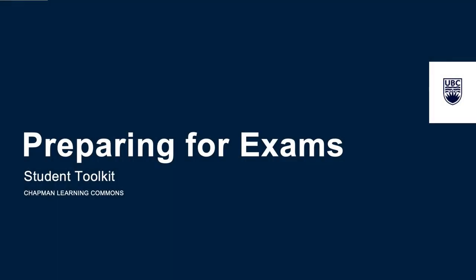As you make your way through the academic year and start having to meet multiple deadlines, it is important to start thinking about how you're going to prepare for exams. In this video, we will discuss the basics of how to prepare yourself efficiently and effectively for your exams.